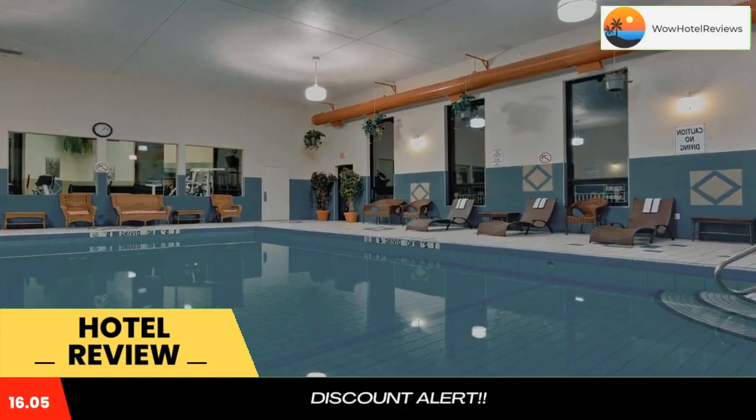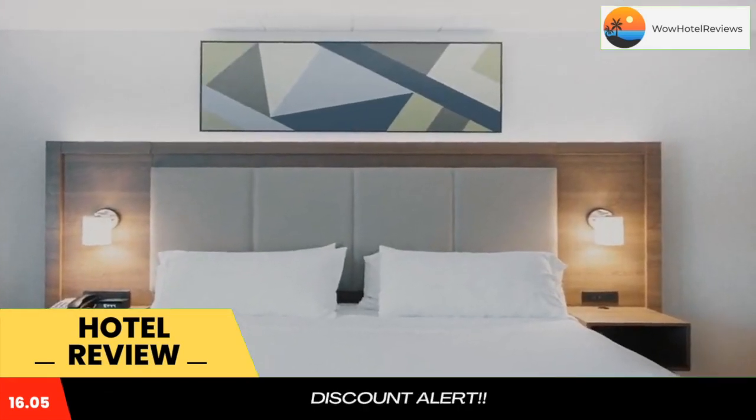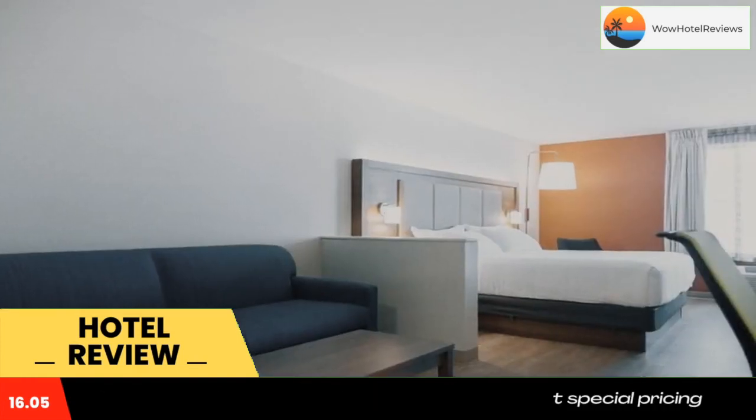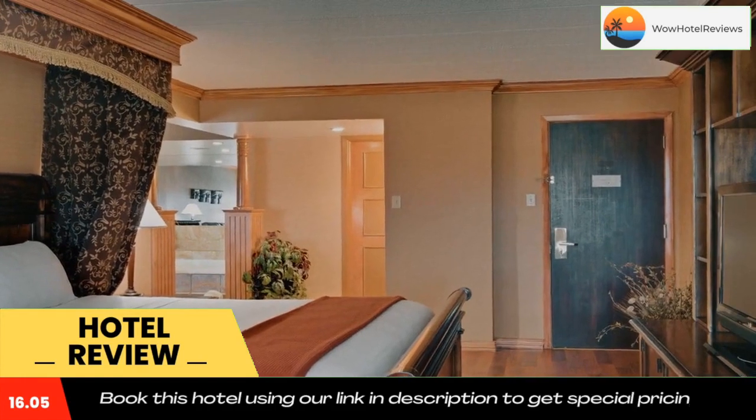Guests can go for a workout in the fitness center at Charlottetown Holiday Inn Express Hotel and Suites. For convenience, a business center with fax and photocopying services is available on site. A tour desk with ticket services is also available.